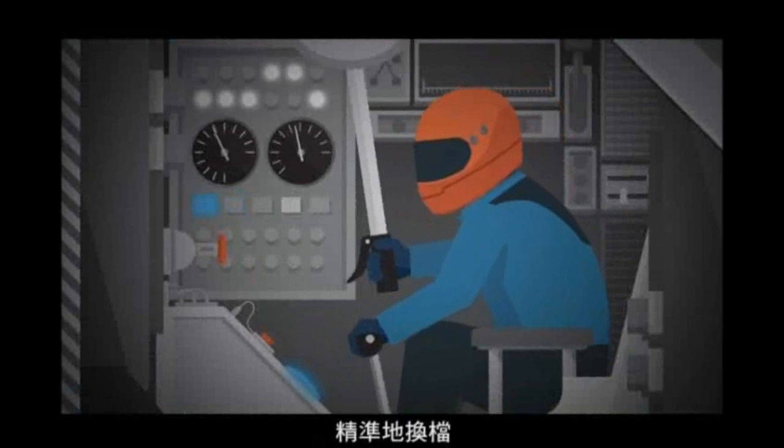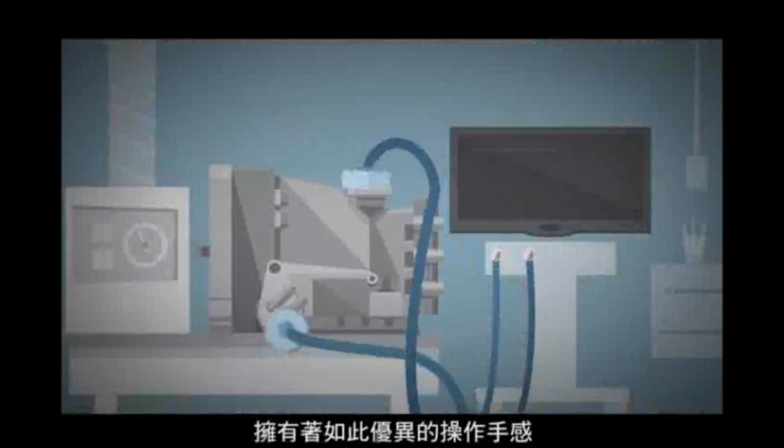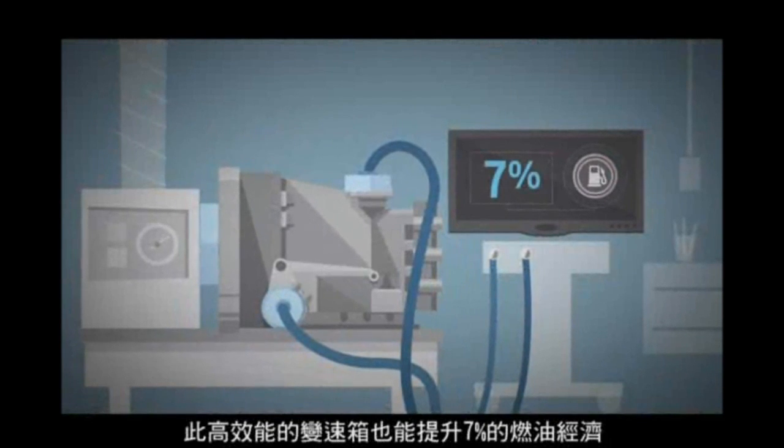Shifting with such quickness and precision, it can even perfectly rev match downshifts. With that kind of responsiveness, this high-performance gearbox also improves fuel economy by up to 7%.